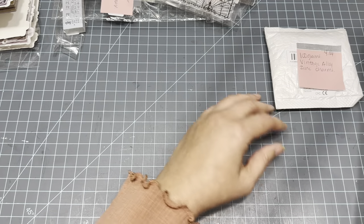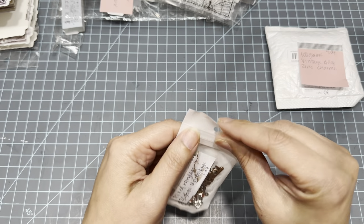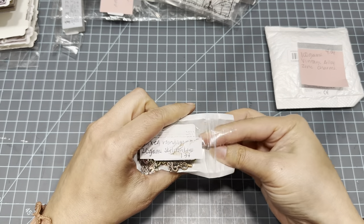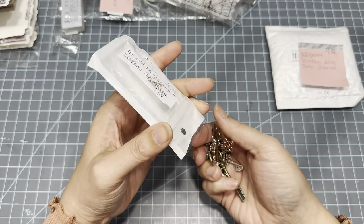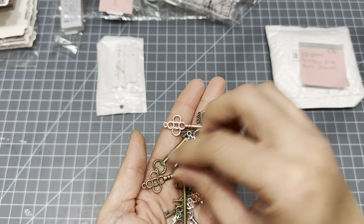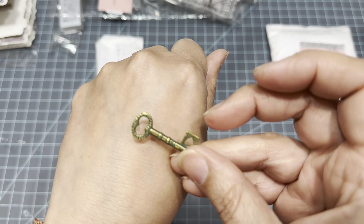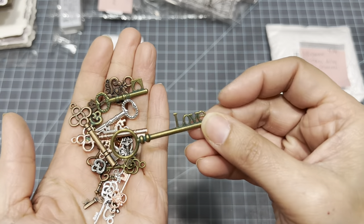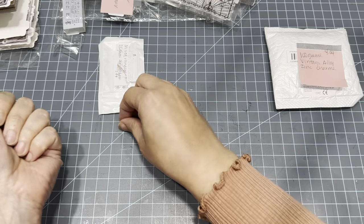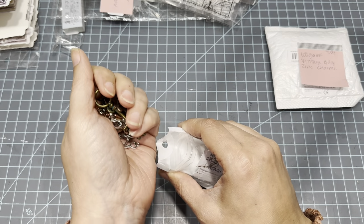These are mixed random skeleton keys — 20 grams for $1.34. I'll be honest, I got a bit trigger happy because I still have a lot of skeleton keys, but here they are. These are actually really pretty — I really wanted some with that greenish tint that makes them look very old. You can get 20 or 50 grams I believe.